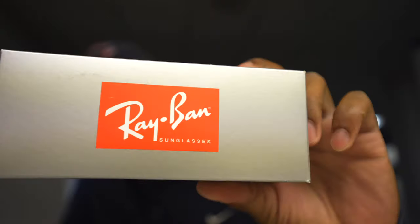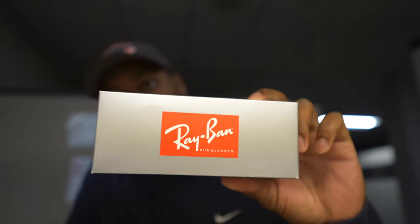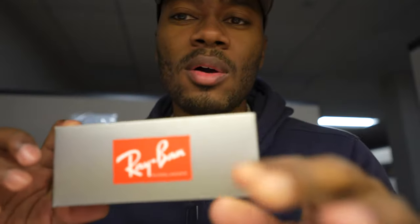I always wanted one of these, so let's open it up and see what's inside. I remember ever since I was in high school I wanted what's in this box — going to water parks and people had these. I could never justify paying the price for a pair of these, but now I have them. They're Ray-Ban glasses.